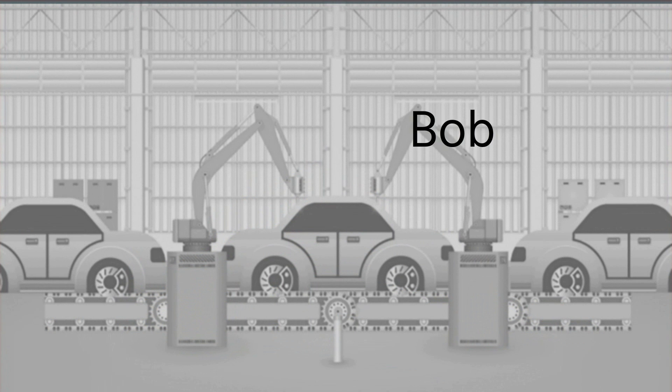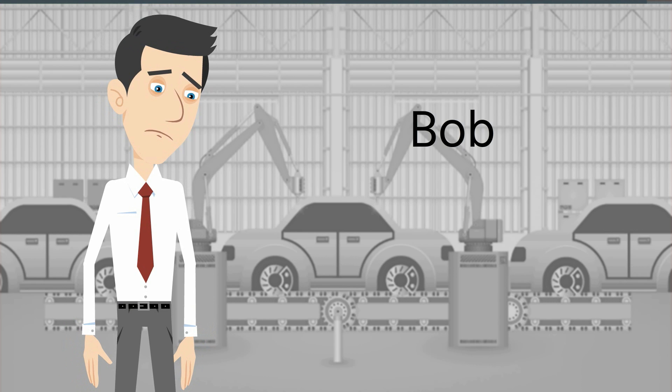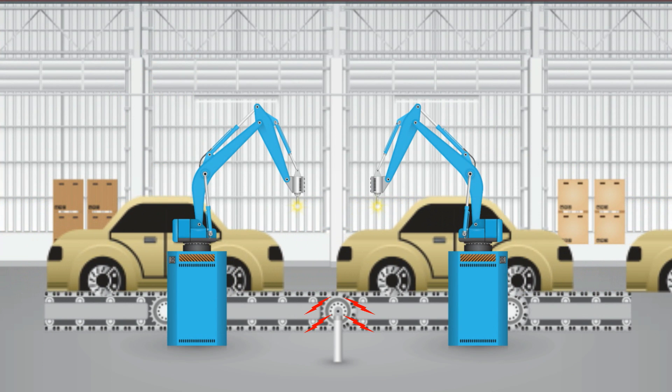Meet Bob. Bob runs a production line. He's got a problem that's slowing things down and it's costing his company a lot of money. He's tried finding answers with his team — he even brought in his best experts to help.